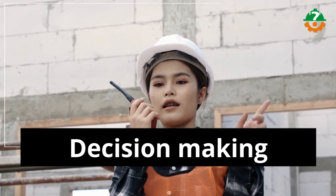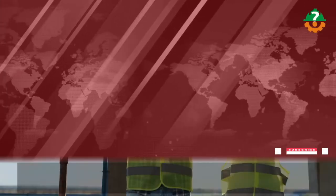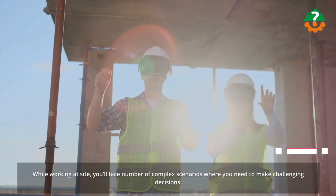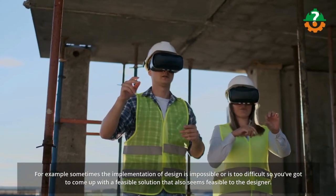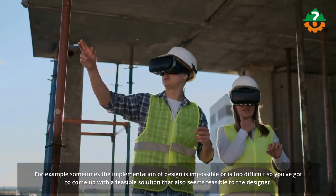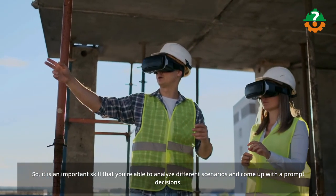The next on my list is decision making. While working at site, you'll face a number of complex scenarios where you need to make challenging decisions. For example, sometimes the implementation of a design is impossible or too difficult, so you've got to come up with a feasible solution that also seems feasible to the designer. It is an important skill to be able to analyze different scenarios and come up with prompt decisions.